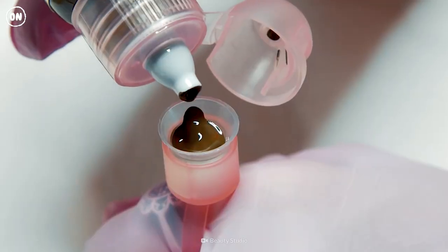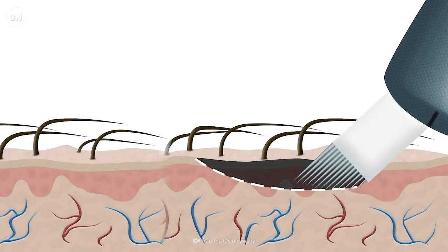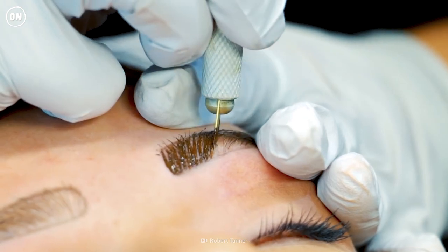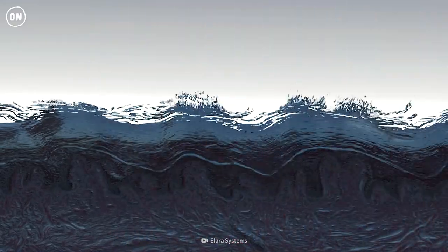Microblading involves using ink and a needle to make your eyebrows look fuller. Except the ink doesn't reach the deeper layers of skin. Instead, it's only drawn on the surface layer — it's very superficial. That's why this cosmetic tattoo isn't permanent. The color fades within 18 months.